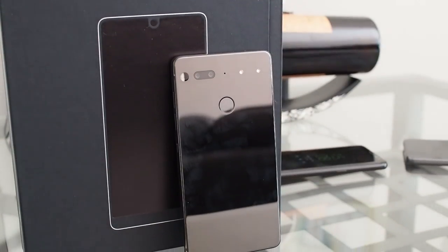That's the Andy Rubin who is one of the creators of Android, and he's taking on the high-end phone market with the $699 Essential phone. Let's go take a look at this brand new device.